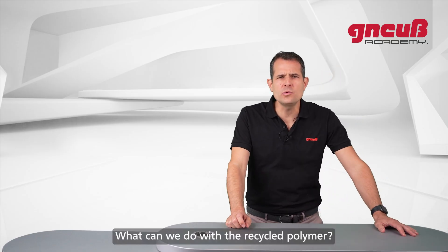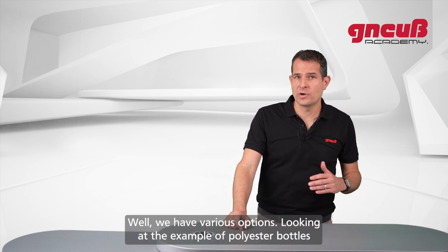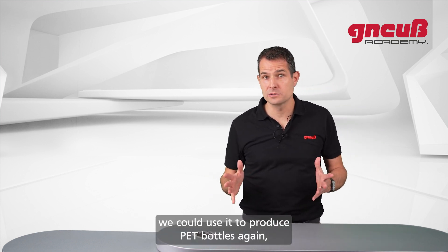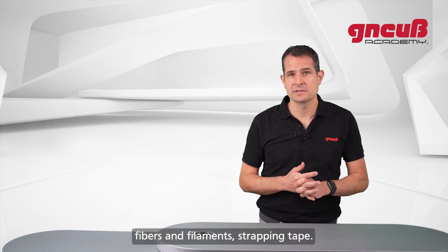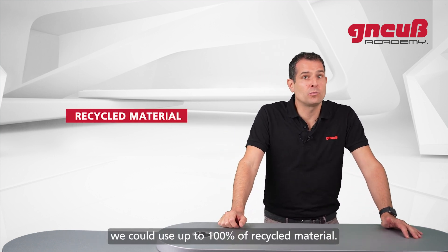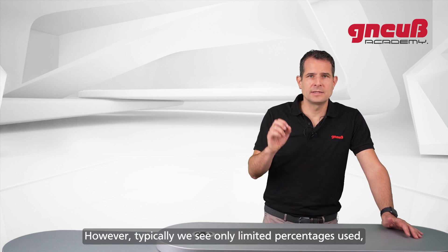What can we do with the recycled polymer? We have various options. Looking at the example of polyester bottles, we could use it to produce polyester bottles again, film for food packaging, fibers and filaments, or strapping tape. Depending on the quality of the recycled polymer, we could use up to 100% recycled material.